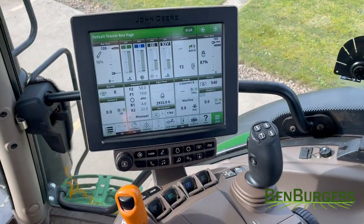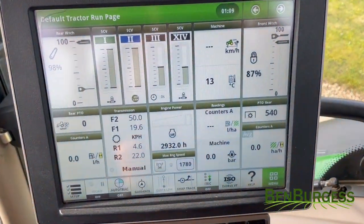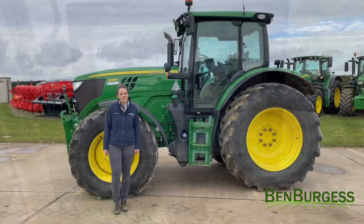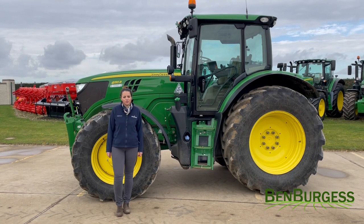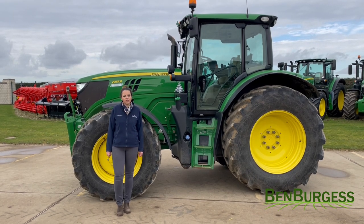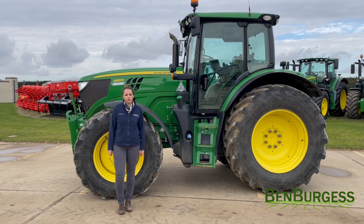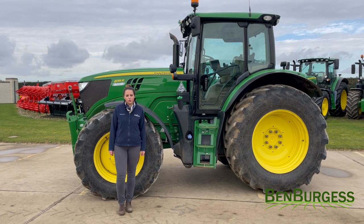This machine has also done 2932 hours. This machine is currently listed on our website for £82,000 plus VAT. Please visit www.benburges.co.uk for more information.